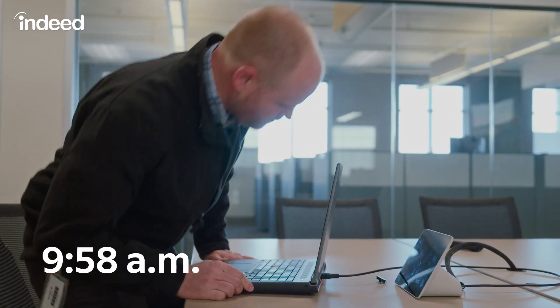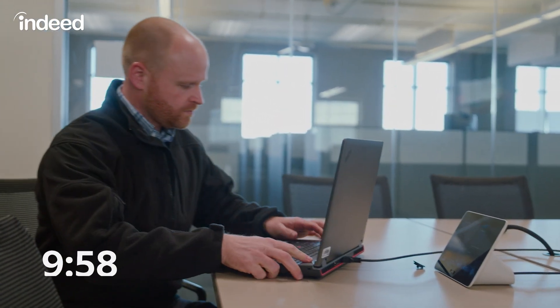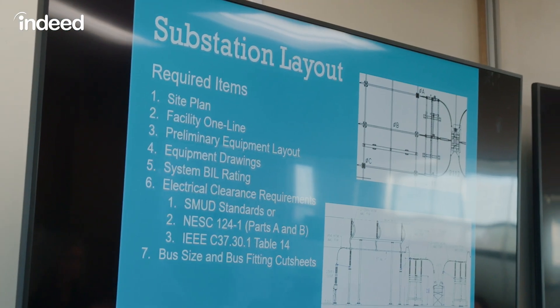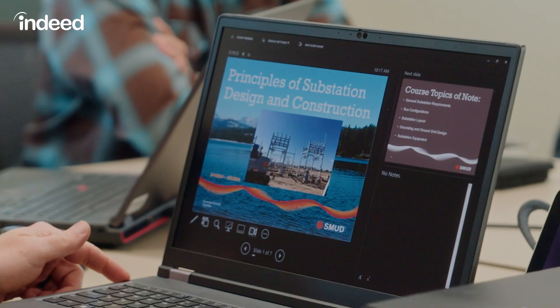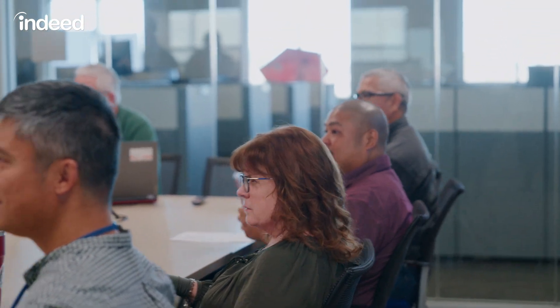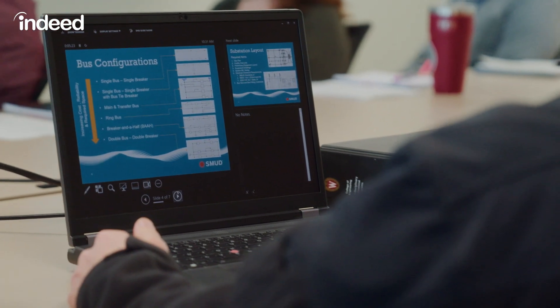It's 9:58 and I'm getting ready to go into my staff meeting. I'm going to be presenting on a training seminar I went to recently, where I learned about the electrical side of substation design. As a civil engineer in an electrical utility, I work with electrical engineers a lot, and I need to know what they're dealing with so I can better understand how to help them achieve their goals. One of the most fun exercises we did was substation layout — looking at clearances, how close can you get things together and still provide enough room for people to operate around them without creating potential hazards.